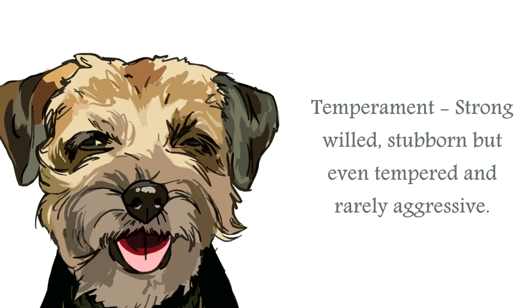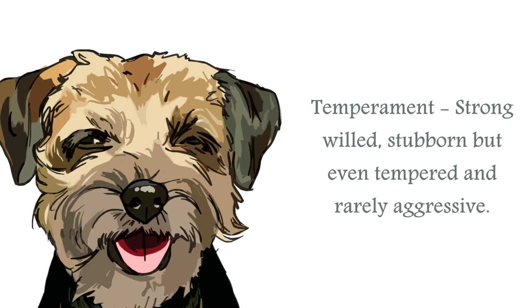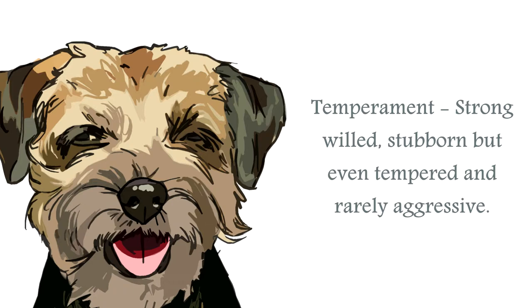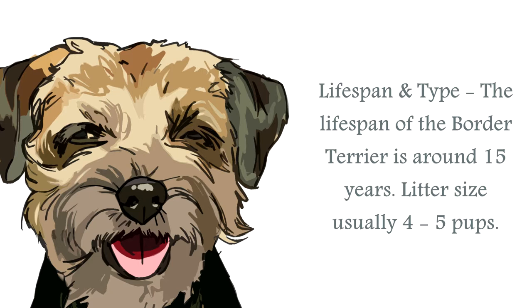The temperament of the Border Terrier is one of a sometimes single-minded canine, in so much as when it sets its sights on a target, it will not give in easily. These canines are rarely aggressive and are fast becoming popular household pets. It is to be remembered they require higher levels of exercise and performing tasks, not tricks, and they will have a natural tendency to chase smaller animals.